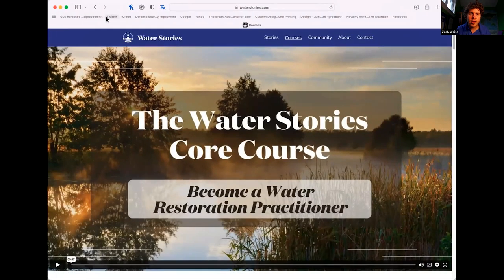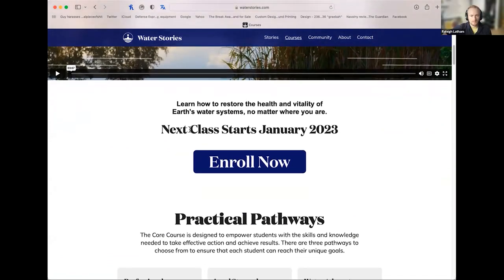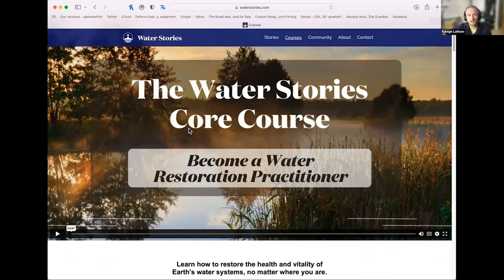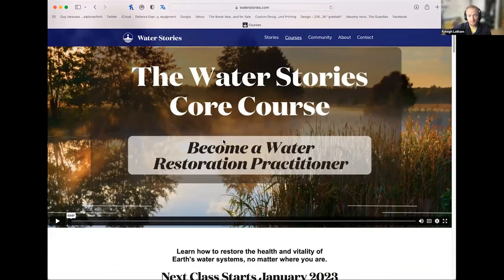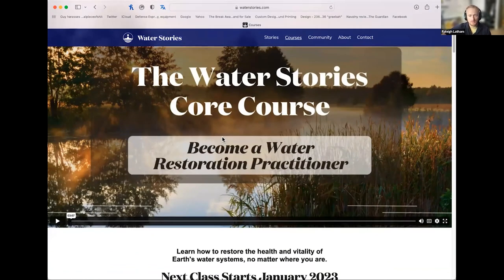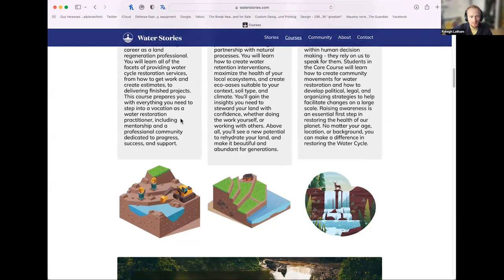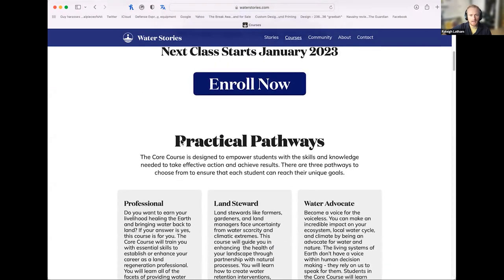Before we get to audience questions, let's share a bit about the course for those who aren't acquainted. Water Stories has launched a core course — everybody speaking here has gone through it. There are different pathways: whether you're a farmer and landowner, helping people as a profession, or an advocate helping your community build water retention features and showing them how to do this. We've put two years into showing people different pathways for how they can restore the water cycle where they are — whether they're professionals, land stewards, or advocates. The full course is open again.